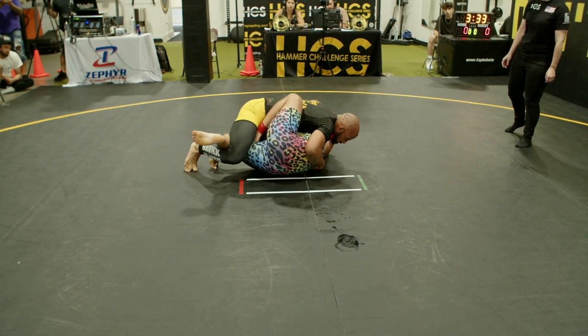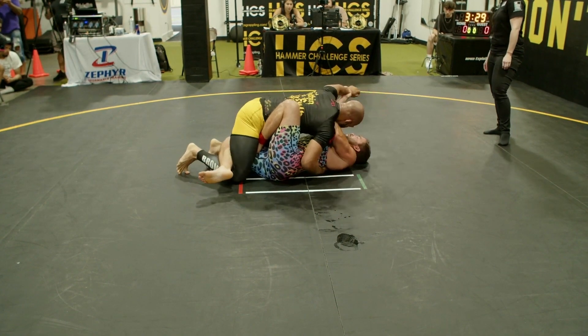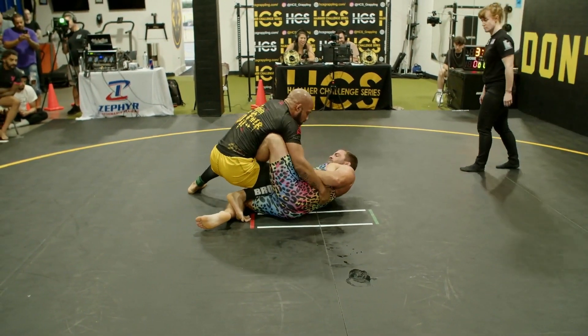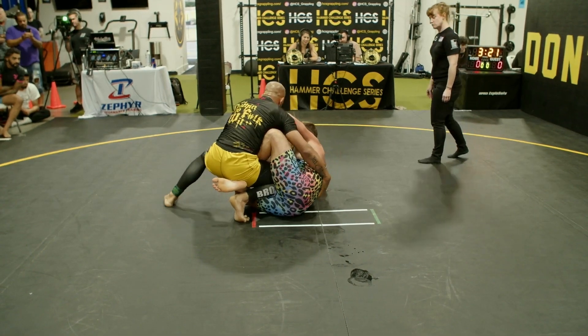Now when you wear something that exciting, does it put more pressure on you to win? I think so — that's why I've always been wearing just all black. Definitely coming in there making a statement, but it's one of those things where you kind of want to be able to back it up.